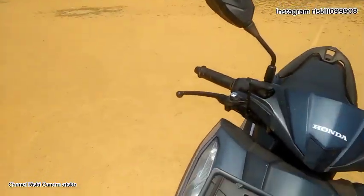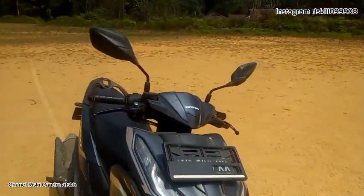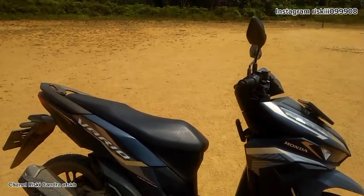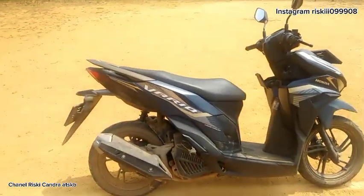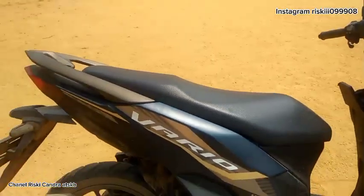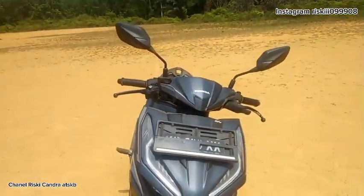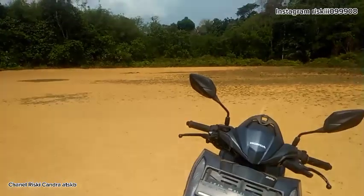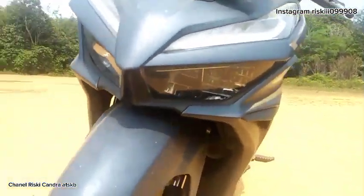Dibandingkan dengan tipe terendah, warnanya berbeda. Kalau tipe standar warnanya glossy, yang ini tidak. Warnanya agak abu-abu dope, jadi tidak glossy. Modelnya juga lebih keren, stickernya berbeda dengan model baru. Untuk bagian depannya juga berbeda — kalau tipe terendah ada kaca spion yang ada lampu sen, kalau ini tidak ada.